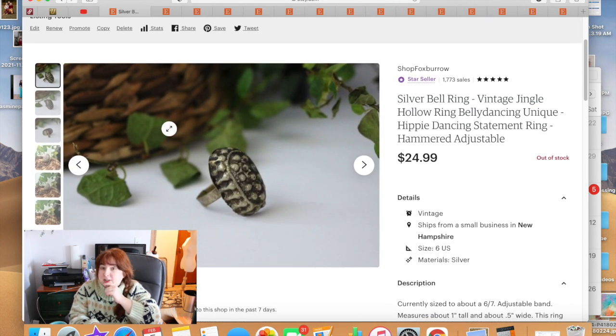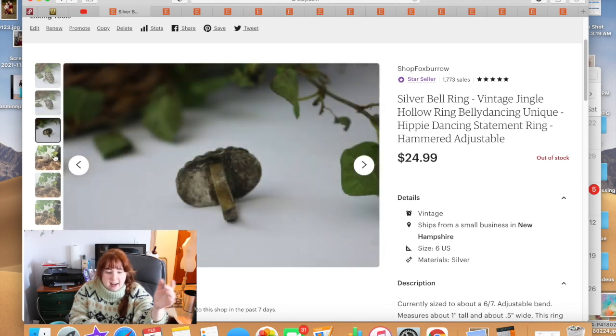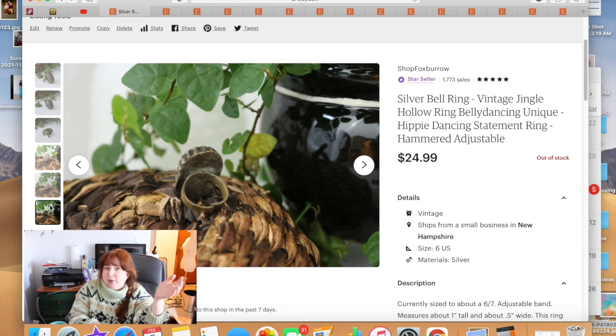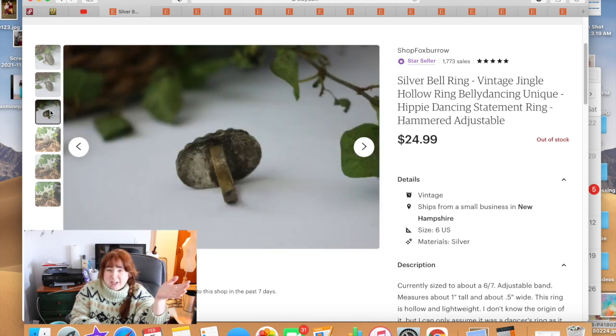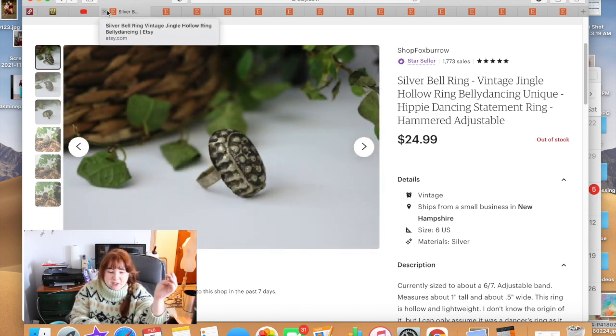This ring surprised me with how quickly it sold. I don't remember where I got it, but I liked it and kept it for a long time. It was kind of hollow with a little bell inside that would jingle when you walked. It was crudely made — I didn't know its origin or era. I priced it at $25 and someone who liked it as much as I did bought it. I'd describe it as folk jewelry.